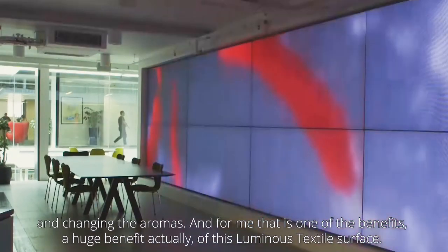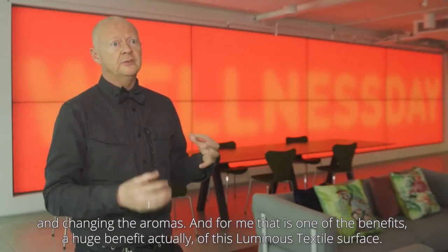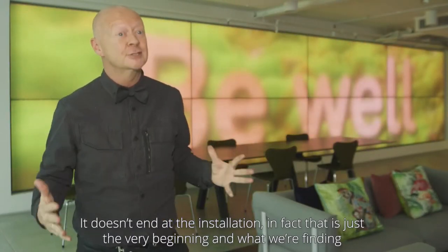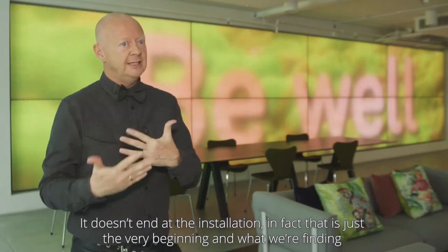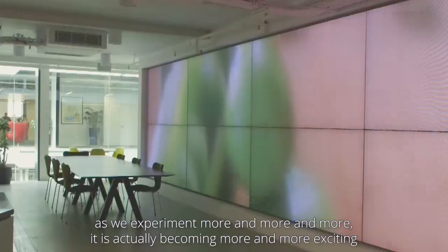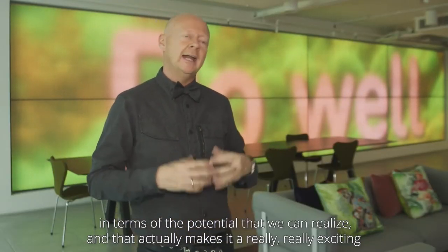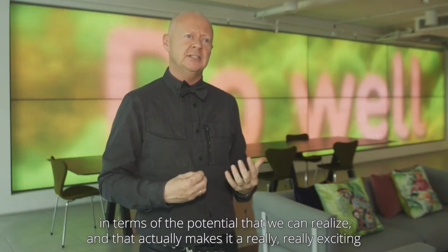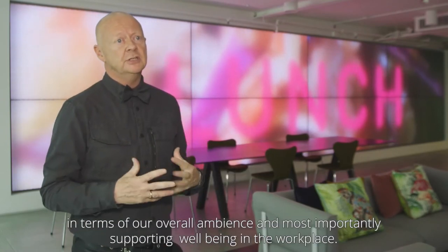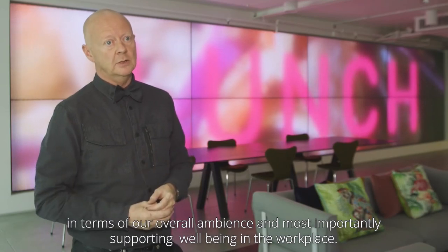For me, that is one of the huge benefits of this luminous textile surface — it doesn't end at installation; in fact, that's just the very beginning. What we're finding as we experiment more and more is that it actually becomes more and more exciting in terms of the potential we can realise. That makes it a really exciting and, I would argue, highly cost-effective installation in terms of overall ambience and, most importantly, supporting wellbeing in the workplace.